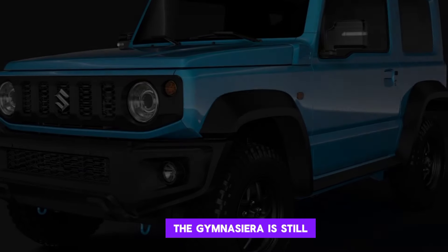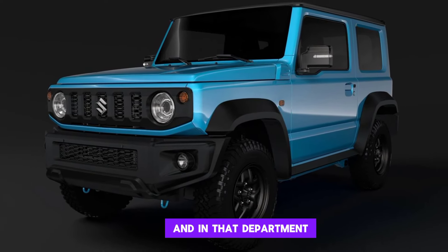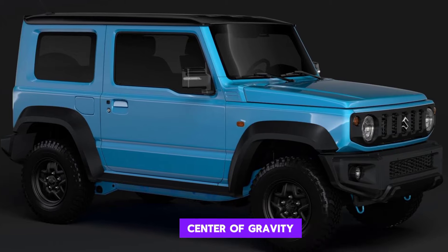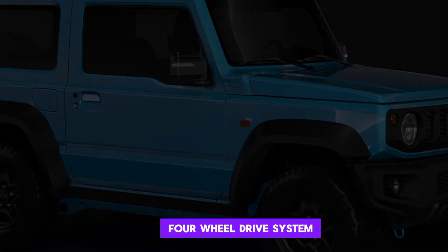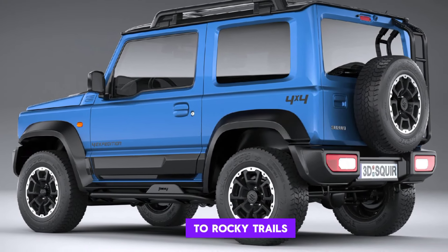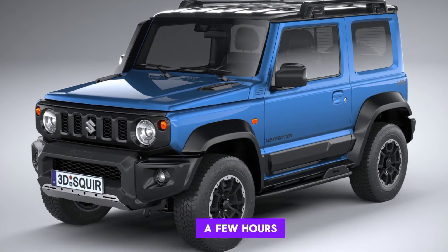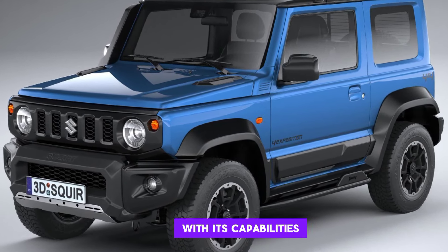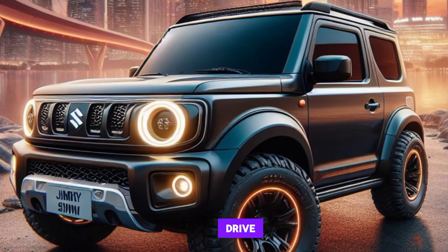Of course, the Jimny Sierra is still all about off-road performance, and in that department it doesn't disappoint. It has a low center of gravity, short overhangs, and a sophisticated four-wheel drive system that can handle anything from dirt roads to rocky trails. I took the Jimny Sierra off-roading for a few hours, and I was impressed with its capabilities. It tackled everything I threw at it with ease, and it was a lot of fun to drive.